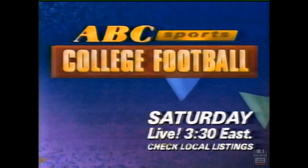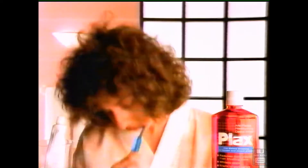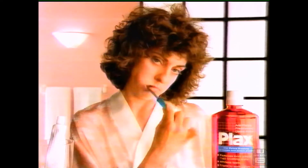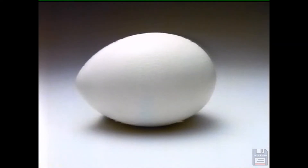When you rinse first with Plax, normal everyday brushing takes on a whole new meaning. Plax — clinically shown to remove more plaque than brushing alone.